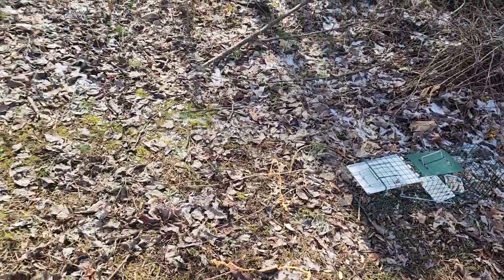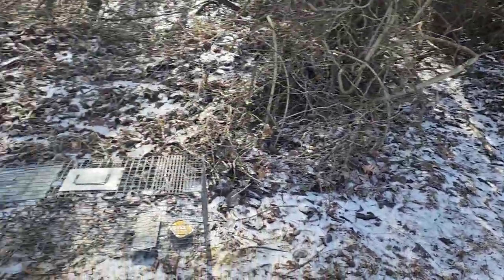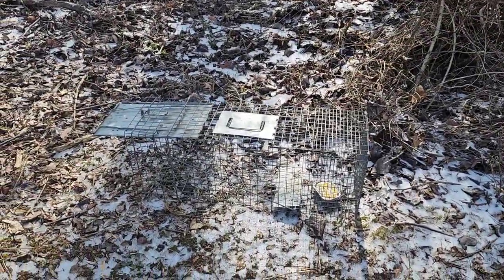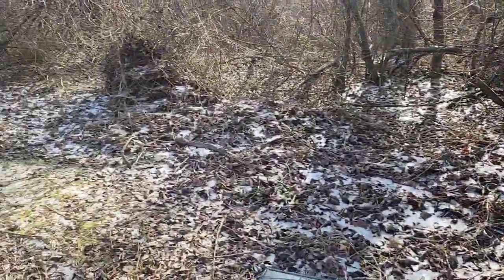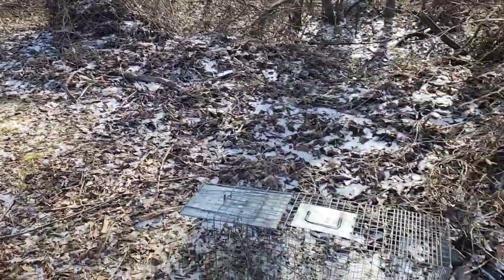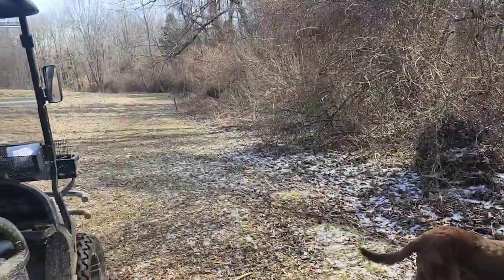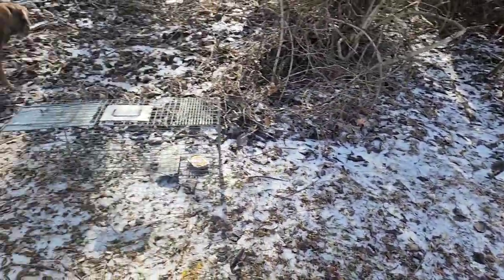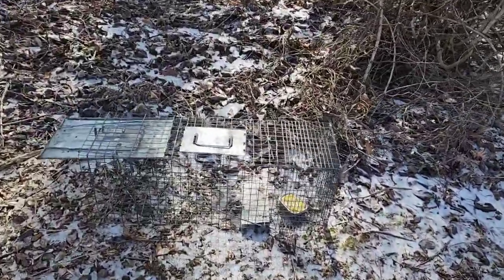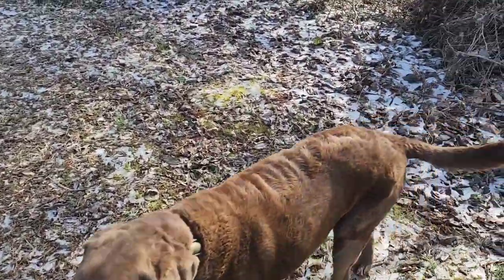I have three traps left. Trap location number eight is right here where some trails come out. No camera here, but not far from where I caught the skunk. Caught a raccoon a little farther down. I see coyotes, bobcats, foxes, everything walking this line. So throw a little sardines in there — one night challenge with the sardines, just see if I can catch something.